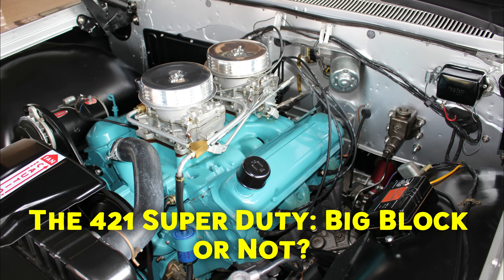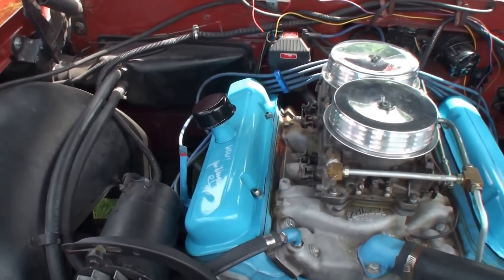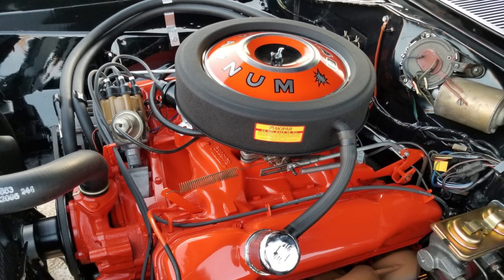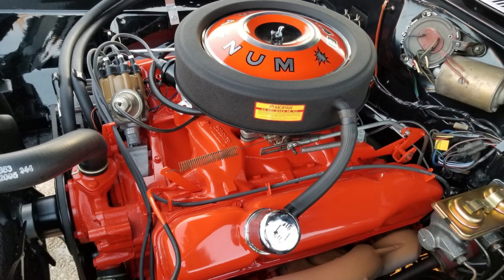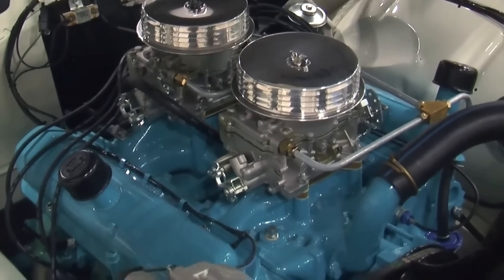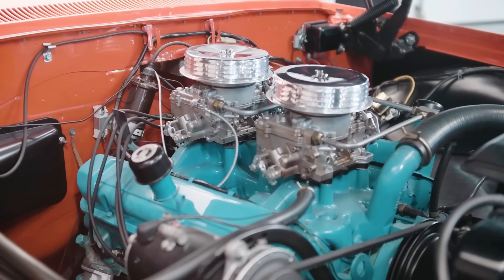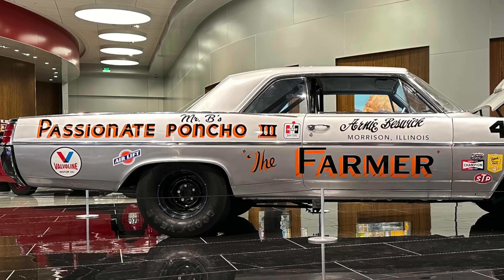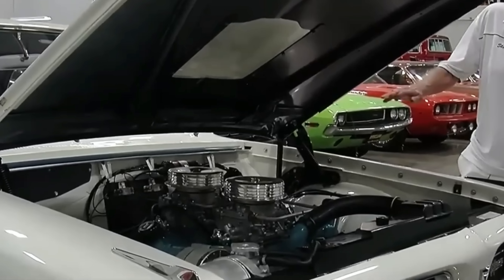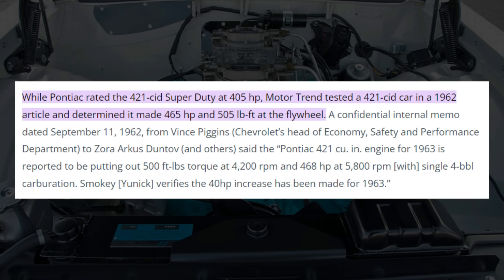One question that often arises is whether the Super Duty qualifies as a Big Block engine. The answer is no, at least not in the traditional sense. Unlike the Chevy 454 or Chrysler 440, designed from the ground up as large-displacement powerplants, the Super Duty was essentially a bored-out version of the smaller 389. Pontiac itself did not classify its engines as Big Block or Small Block. However, with forged internals, a high compression ratio, and dual four-barrel carburetors, the 421 more than made up for it in performance.